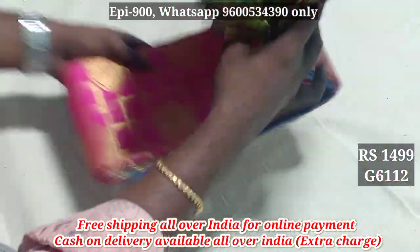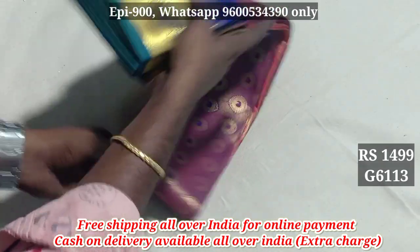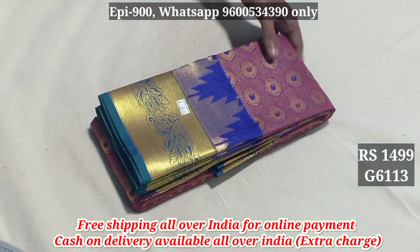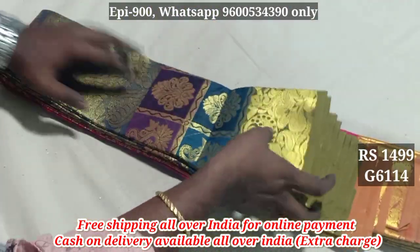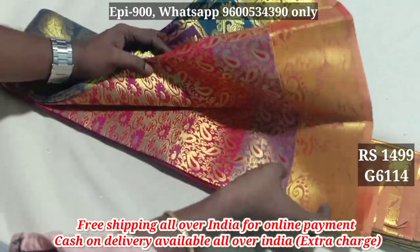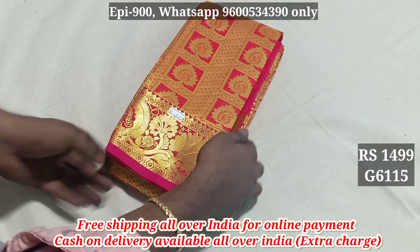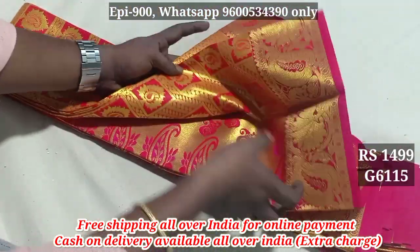Contrast Pallu — 6W13, fancy type, Contrast Pallu. Next is 6W14, fancy type, Contrast Pallu. Then 6W15, Self Pallu.